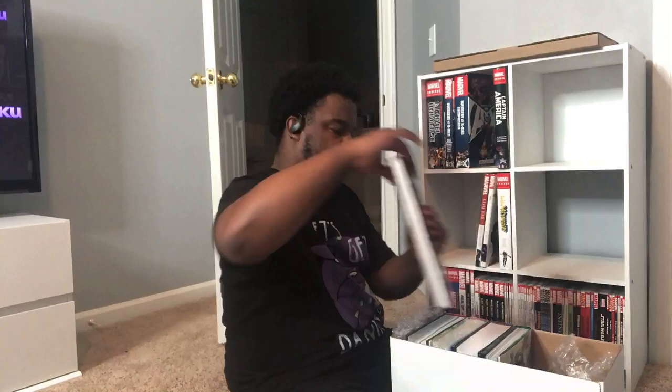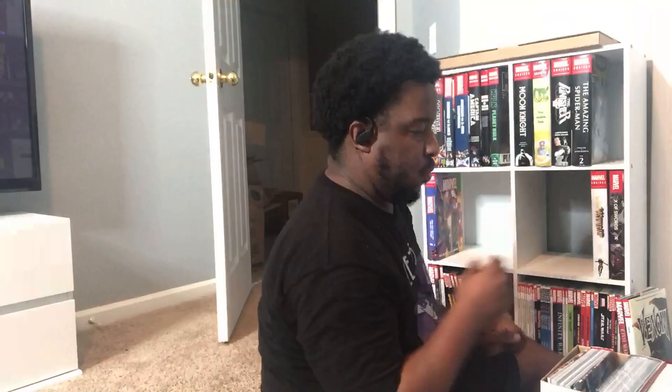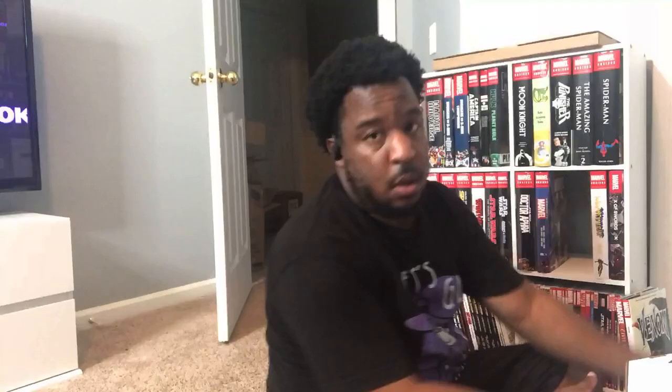Starting with the Marvel omnibus and right off the bat I'm already running out of shelf space. I started with trade paperbacks on the bottom and we're quickly going to find that's not an adequate solution. I was happy about how organized I was able to keep the omnis — everything pretty much goes on the shelf in proper order unless I picked it up after I packed. But yeah, here we are with a full shelf.